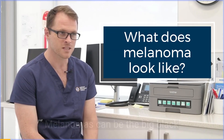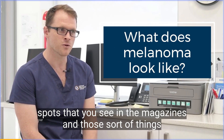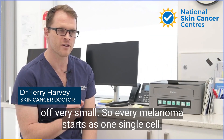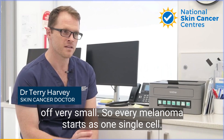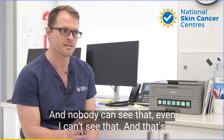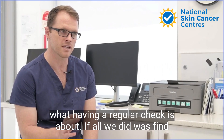Melanomas can be the big black spots that you see in the magazines, but every one of those melanomas started off very small. Every melanoma starts as one single cell, and nobody can see that — even I can't see that — and that's what having a regular check is about.